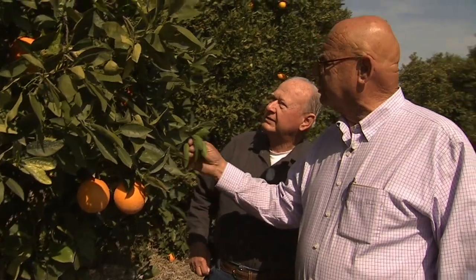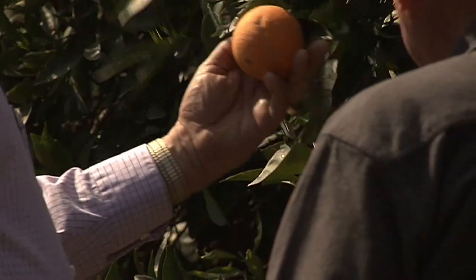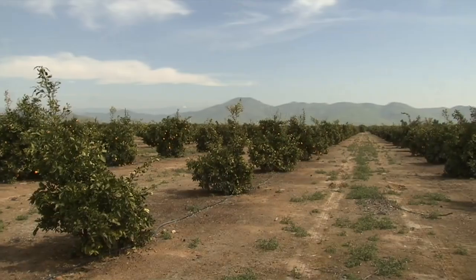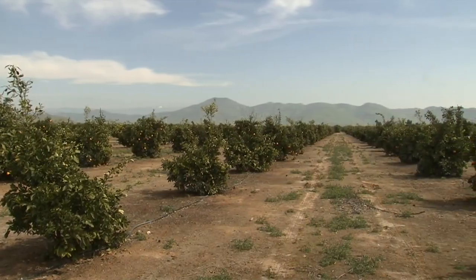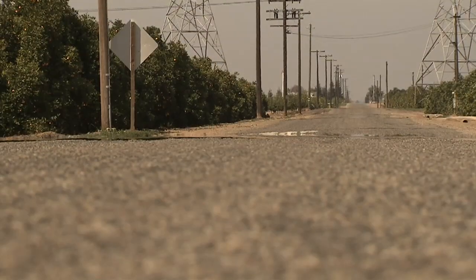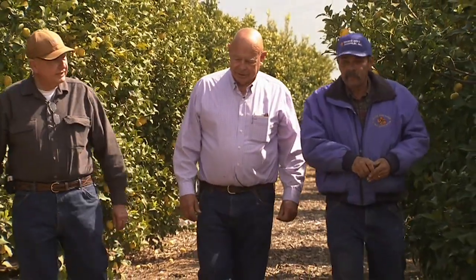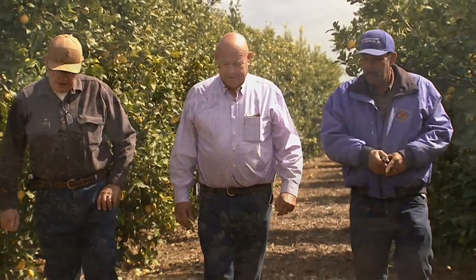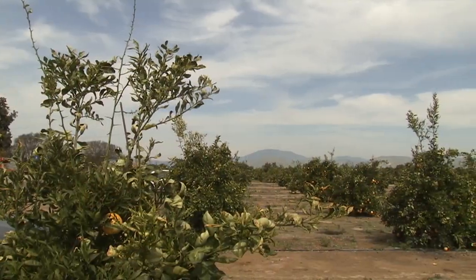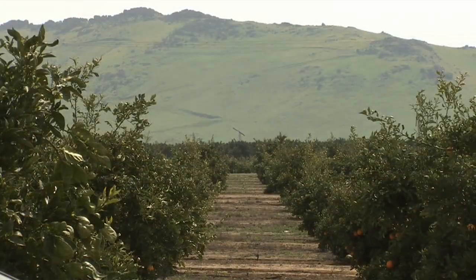It doesn't show any frost damage on the leaves. For Lee Bailey and his brother Harvey, citrus has been the centerpiece of family life since their grandfather settled here on the east side of California's San Joaquin Valley back in 1913. The grandfather was able to drill a well and plant some trees. Lee is the third generation, and his sons are the fourth. Today the Bailey brothers own or manage more than 2,500 acres and 125,000 citrus trees.